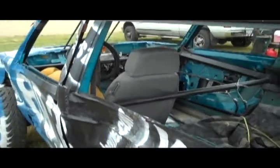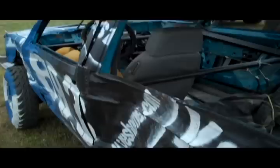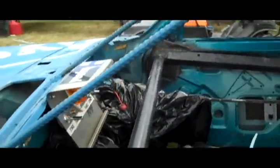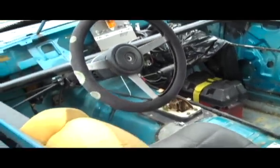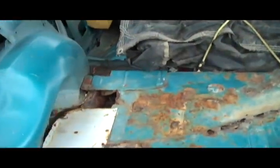We are here at the fairgrounds and we have gotten through inspection — you can see the stick up there. We are good to go, no problems. They didn't have any issues with the vehicle whatsoever, which is always my intent. Some people don't feel that way, but we try to build a clean vehicle.